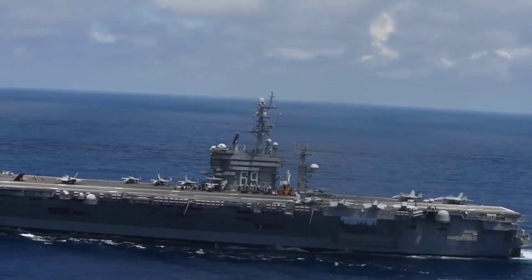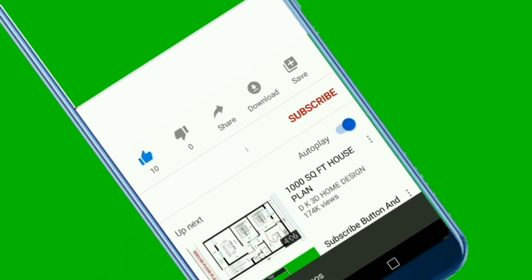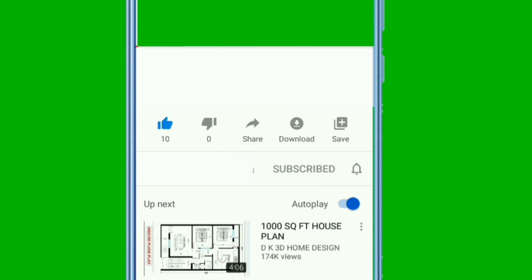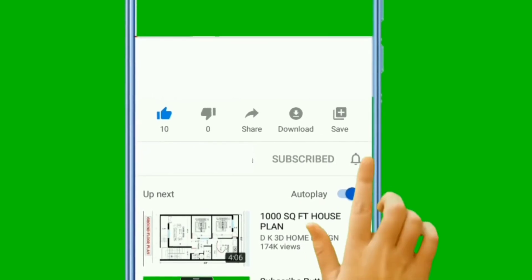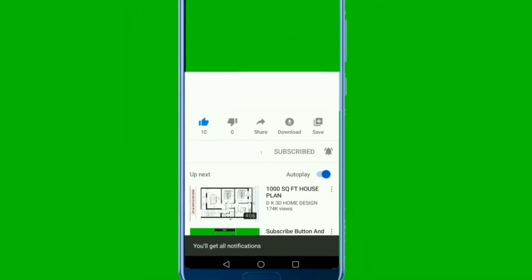If you found this video informative and engaging, please give it a thumbs up, subscribe to our channel, and ring the notification bell to stay informed about all things aviation. Join us in the next installment as we explore more frontiers in the world of cutting-edge engineering milestones.